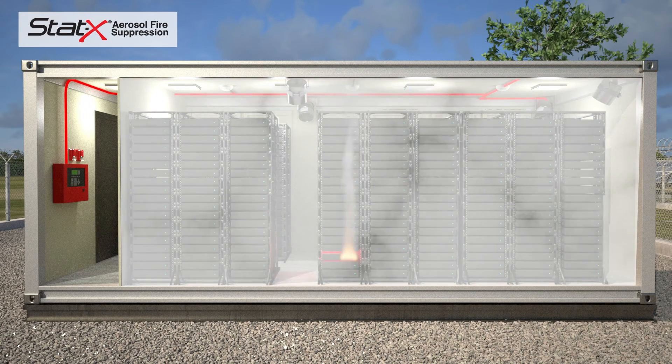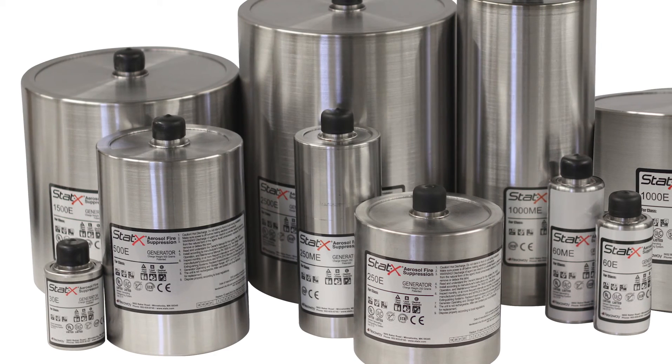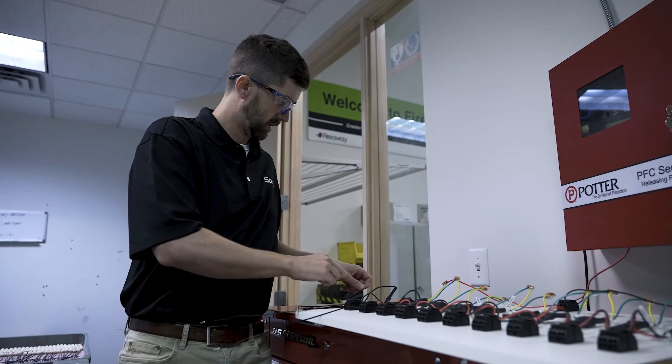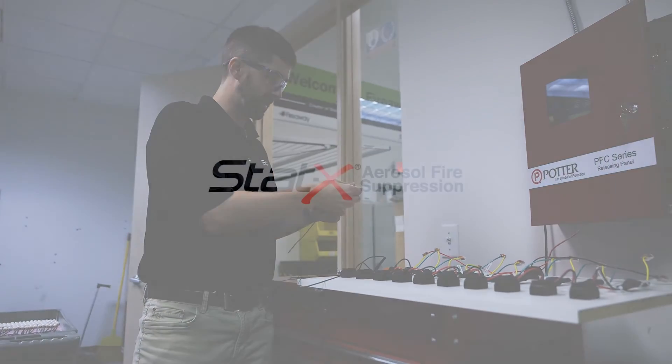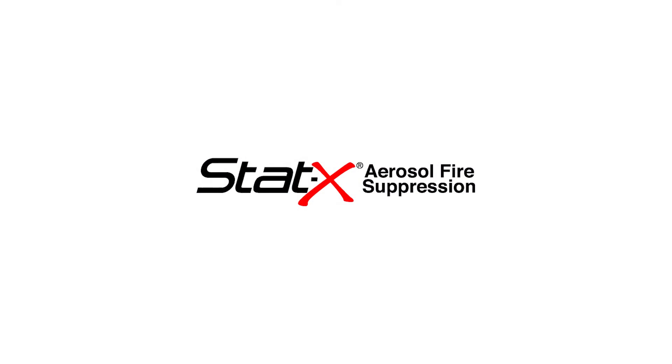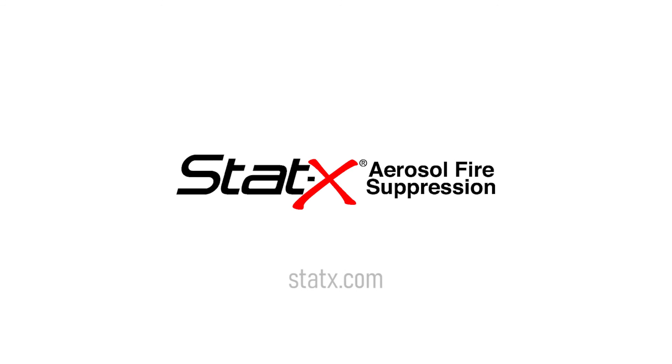At FireAway, we want to be true to our mission. We want to continue growing our business responsibly and providing value to our customers and our end users. We like to say we protect what matters most. At FireAway, we understand the importance of protecting the planet. The STATX aerosol generator is both effective and environmentally sustainable — we think that's the perfect combination to help combat the climate change challenge. Cutting-edge technologies like these provide an innovative way of meeting the need for modern, sustainable fire protection. Learn more today about STATX Condensed Aerosol Fire Suppression from FireAway, protecting what matters most. For more information, go to STATX.com.